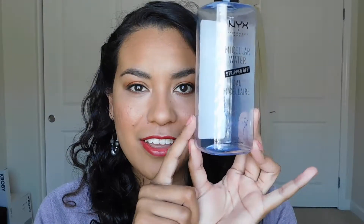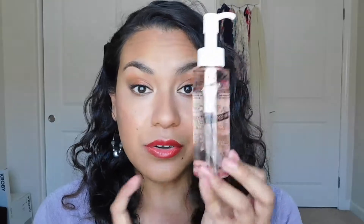Starting with NYX: I got their micellar water, and as you can tell I've used it all up, so I'll have a full review of that. I also have the cleansing oil and the cleansing balm, because I really love cleansing oils and balms — those were the main things I was attracted to from the NYX line.